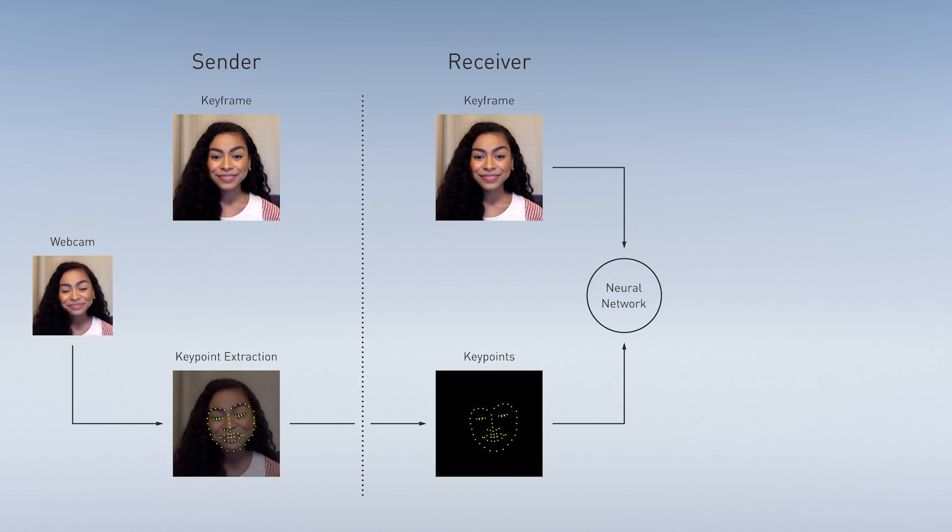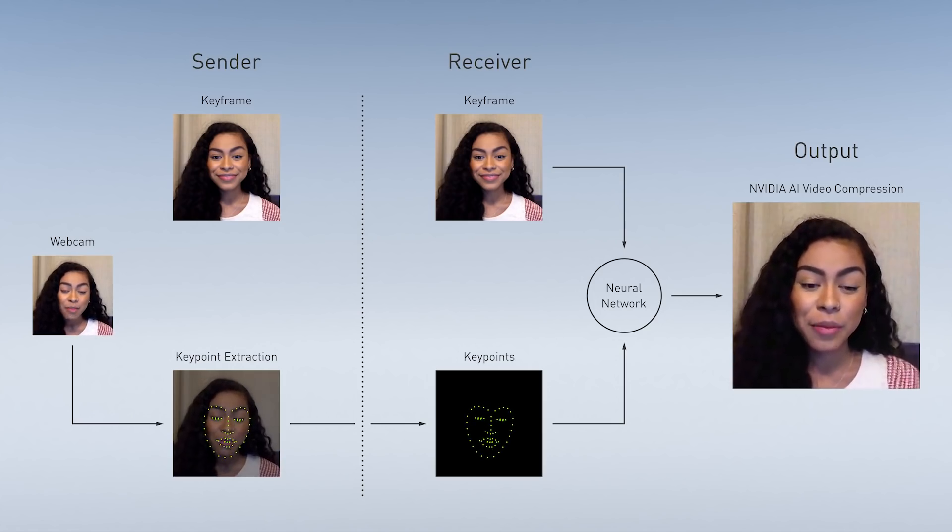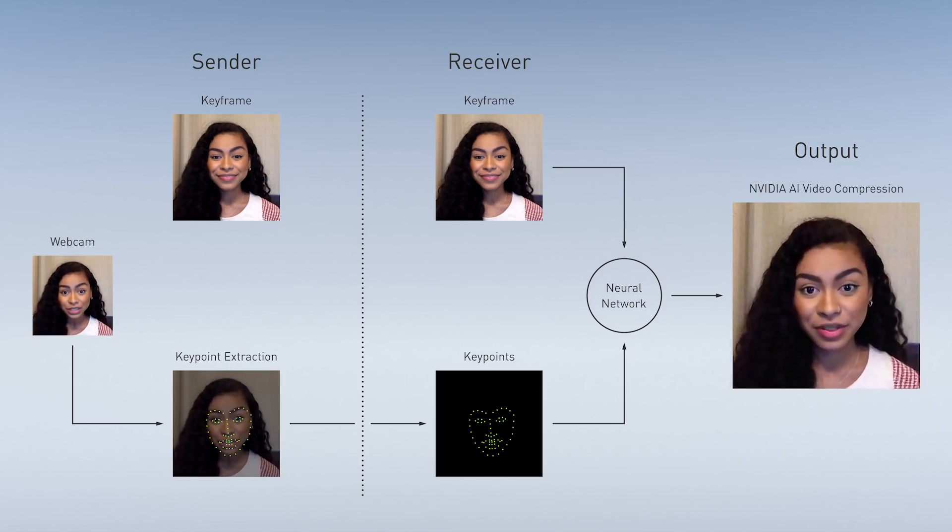A generative adversarial network, or GAN, on the receiver side then uses the initial image and the key points to reconstruct the subsequent images. As a result, much less data is sent over the network.